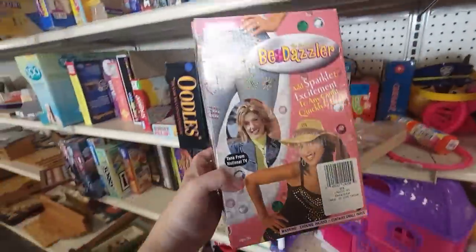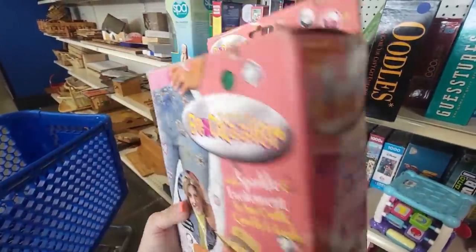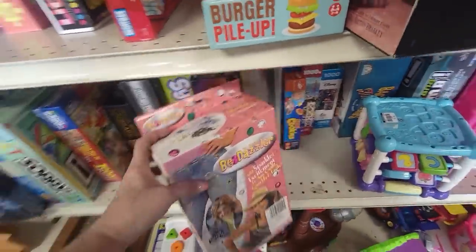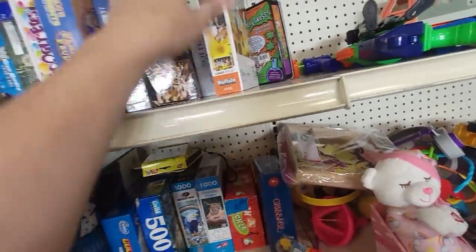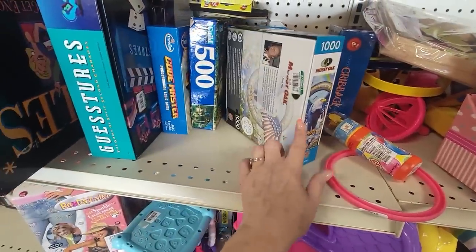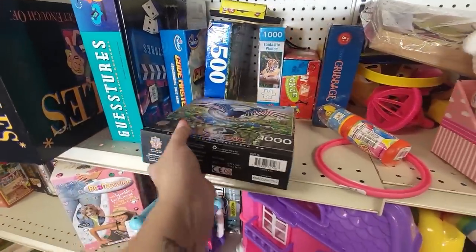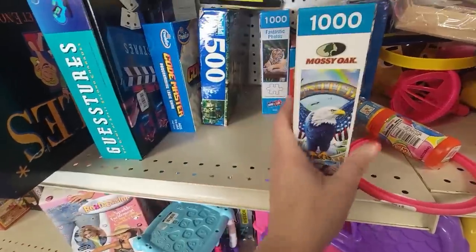Oh my word, it's the Bedazzler! It's Tanya from National TV - I wonder if there's any value in this Bedazzler. It's $3.99 - I'm curious, I'm going to have to look it up. Unfortunately it only sells for $9.99. If it was brand new it would sell for about $25, but this one is not. Don't forget, always look at the puzzles because sometimes they're not wrapped in plastic. This one has been opened, but sometimes they've got that little tape. Sometimes even if they are taped up, you can stick your finger in - see, this one's still in the bag. They want 99 cents for it. I'm going to scan the barcode and see if it's worth anything on eBay. No sold comps - I'm not going to get that.